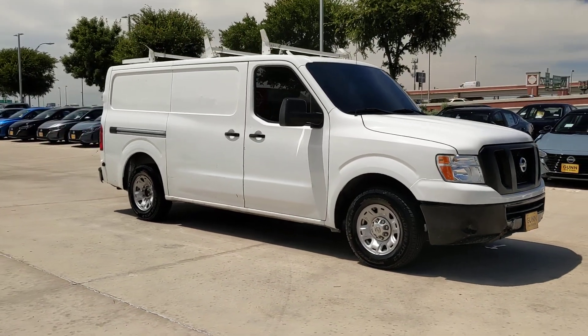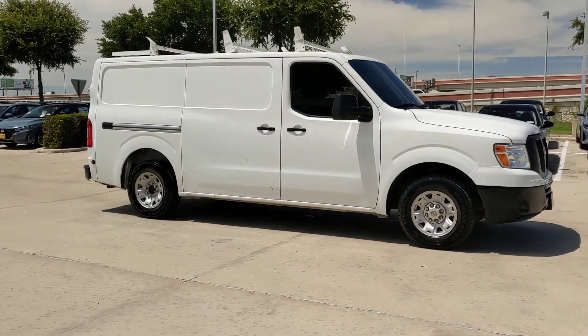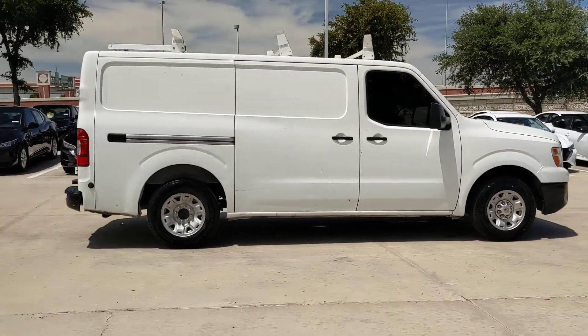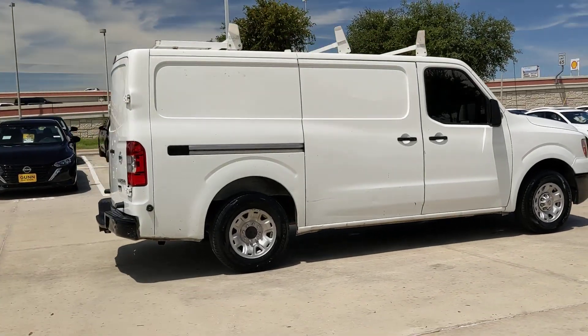Get into a car with value. 2016 Nissan NV. With less than 200,000 miles on the odometer, this vehicle stands out from the rest.